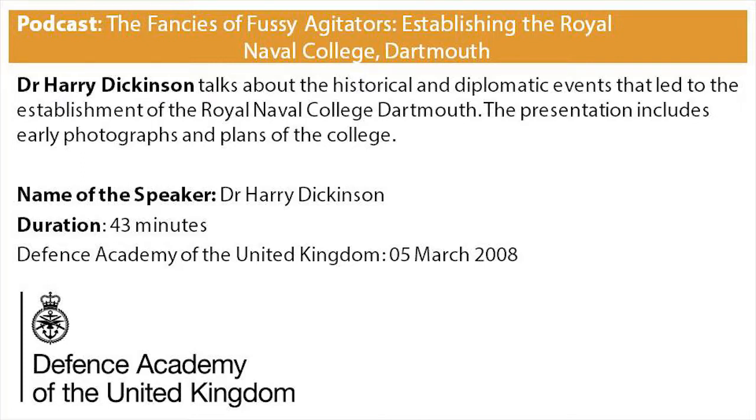Professor Dickinson can be contacted by email at hdickinson.jscsc@defenceacademy.mod.uk. Please note that the views expressed in this presentation are entirely and solely those of the presenter and do not necessarily reflect official thinking and policy of either Her Majesty's Government or the Ministry of Defence.